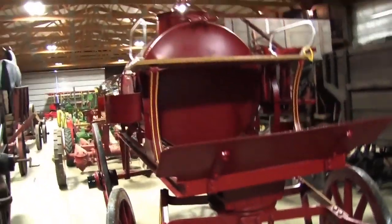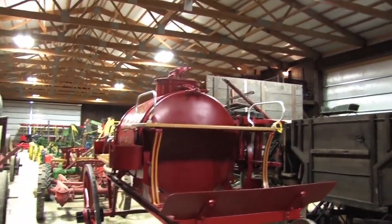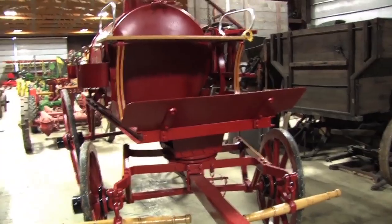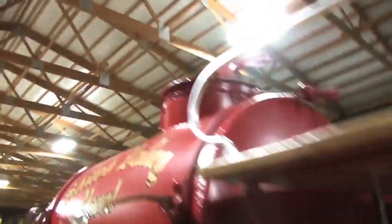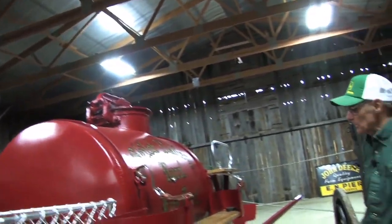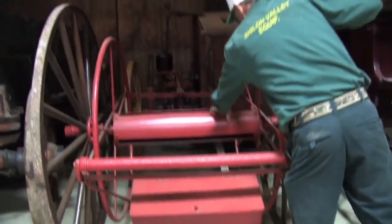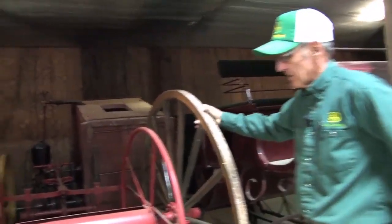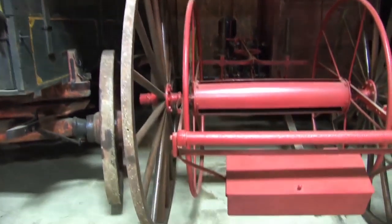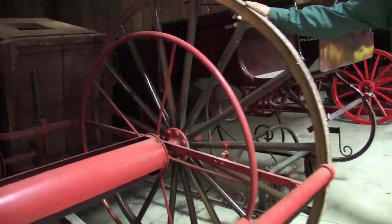This is a fire tank wagon here, and I've got the hose reel down the line a little further. Basically they hauled water to a fire, and hopefully you got there in time to put it out. It's hard by today's standards to believe you were going to fight a fire with a team of horses and a hand pump. This is a fire hose reel that goes with that fire tank. You had your reel of hose and carried it to wherever your water source was, then ran it to your steam fire engine or to that tank wagon.